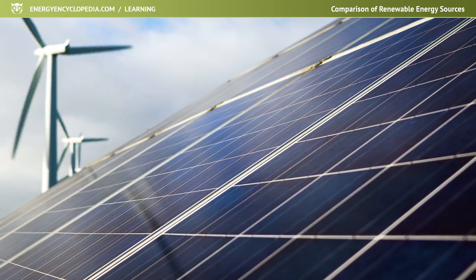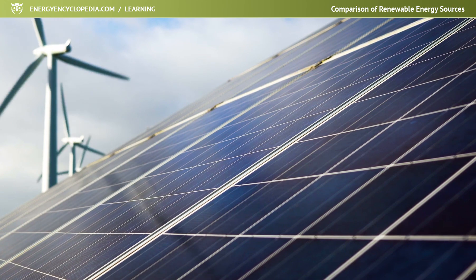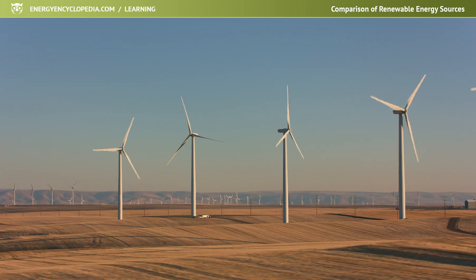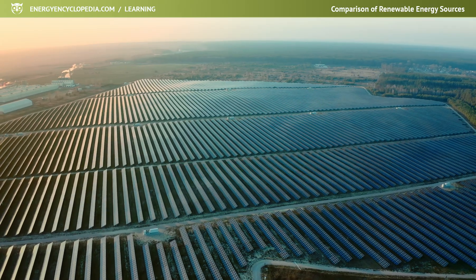A comparison of the unit output of the main renewable sources with the outputs of, for example, nuclear reactors, clearly shows that the installations of renewable sources follow a more quantitative path. In other words, deploying hundreds of thousands of small sources.